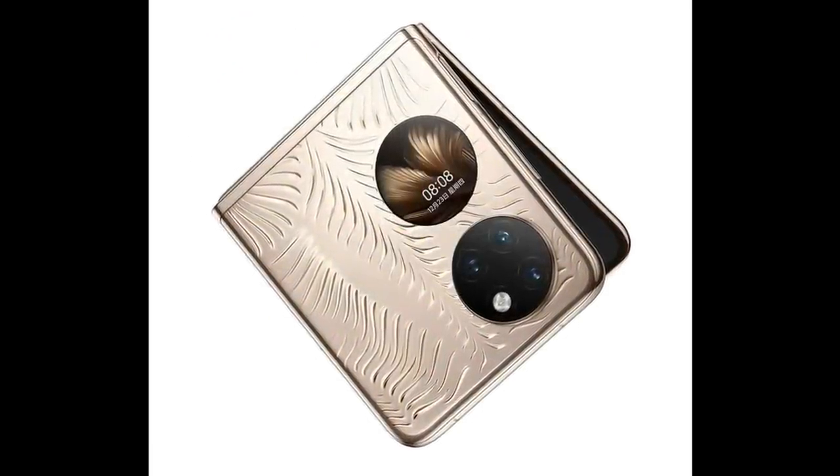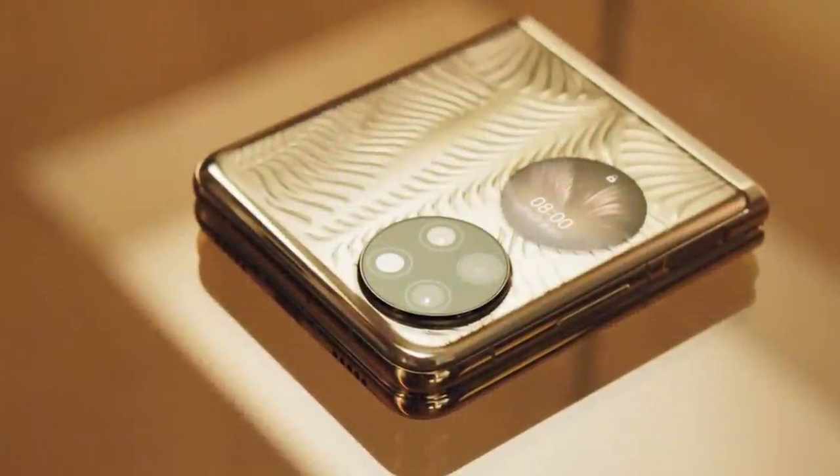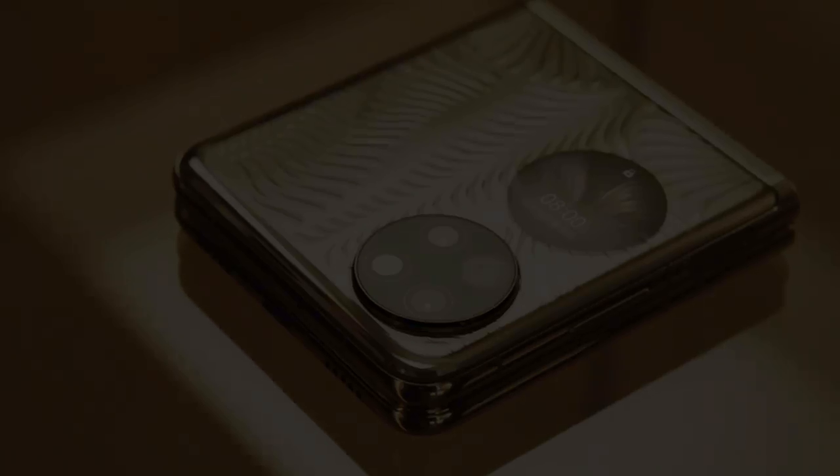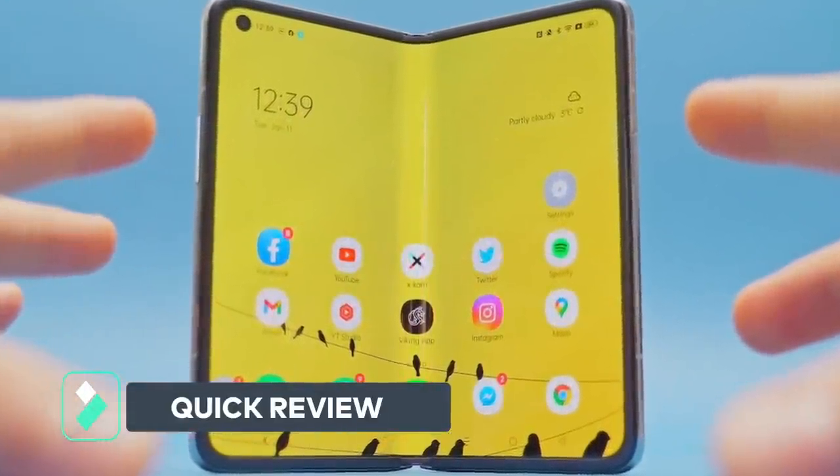Unlike the Galaxy Z Flip 3, the global version of the Huawei P50 Pocket does not have support for 5G, does not include the Google Play Store, is not IPX8 rated, and does not have wireless charging. Here is a quick review of the key specs of these foldable smartphones.